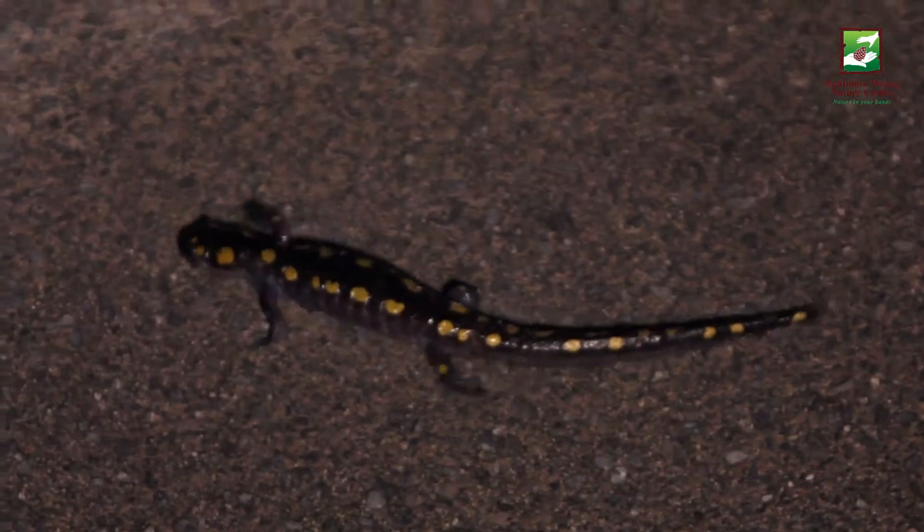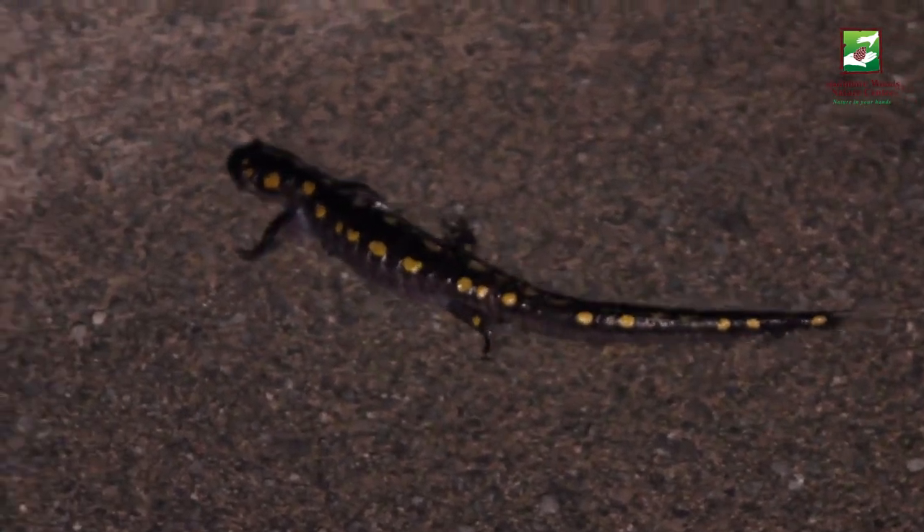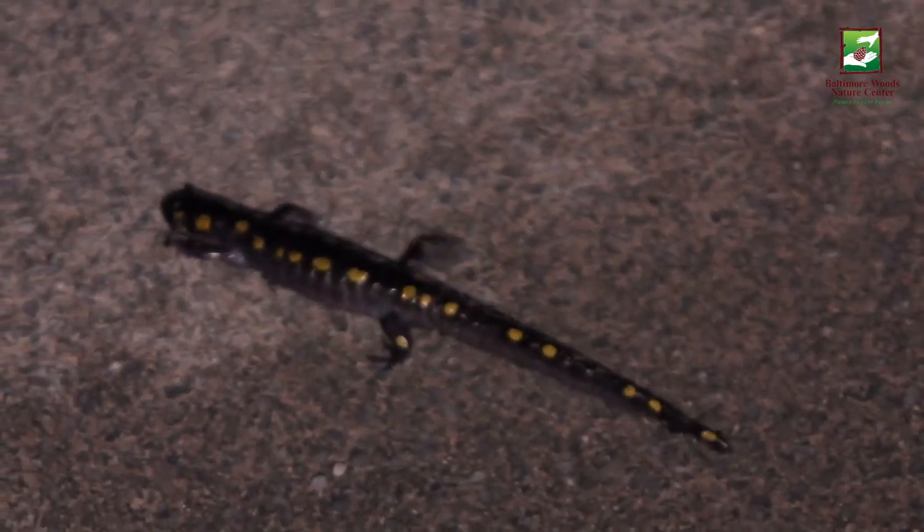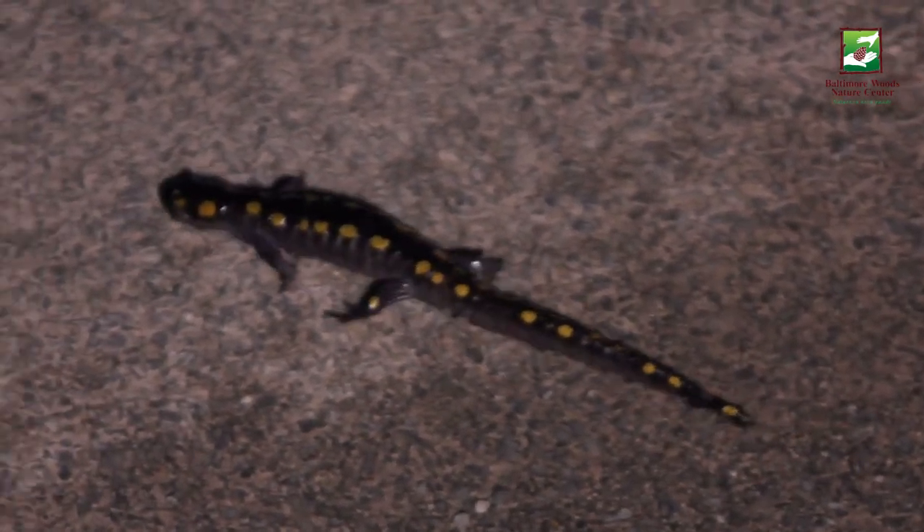So this is our yellow spotted salamander right here. You can see the two rows of yellow spots going right down its back. These are in what we call the mole salamander group, so they spend all their time underground and maybe only come up at night to feed on insects and things like that.